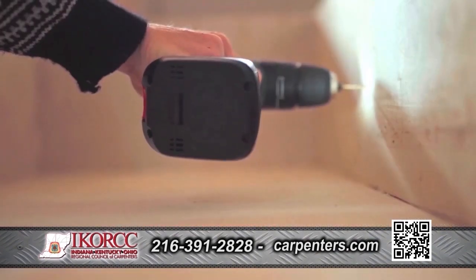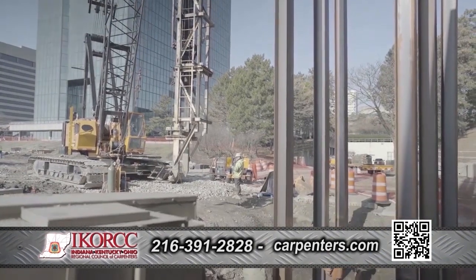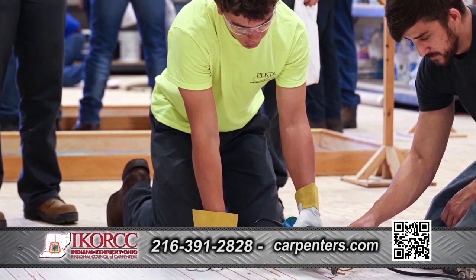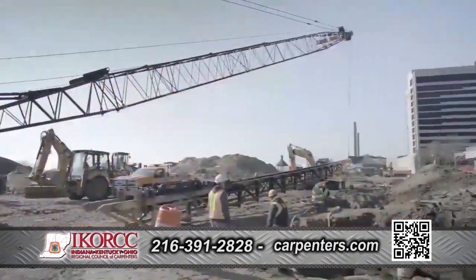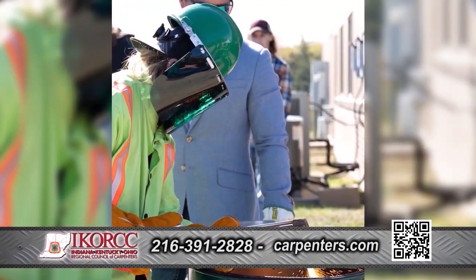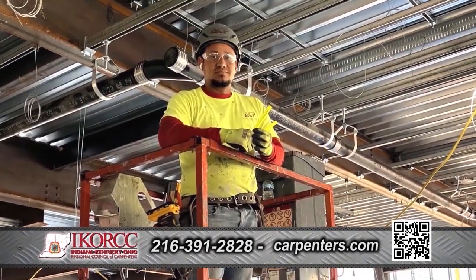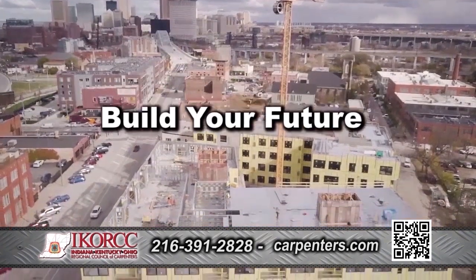The earn-and-learn program is only four weeks a year. The rest of the year, apprentices are learning on the job with journey-level carpenters, working for some of the best contractors in the area. These are skills you'll have the rest of your life — in your professional carpentry career and for personal use. You can't replace that experience. From stadiums, to schools, to hospitals, union carpenters build just about anything. After only four years, an apprentice graduates and begins their career as a professional journey-level union carpenter — making good wages and benefits, doing what they love, and making an impact in their community. Start your journey as a professional carpenter. Visit carpenters.com — build your future.